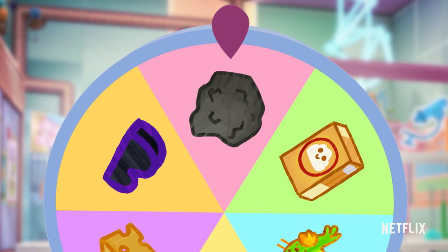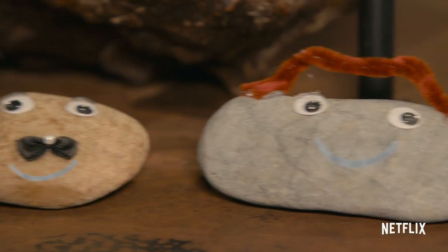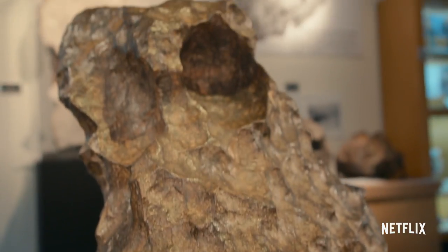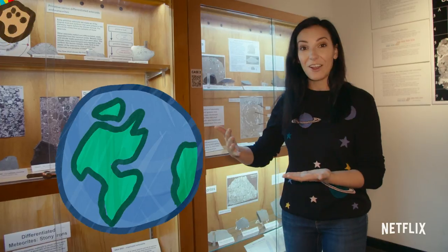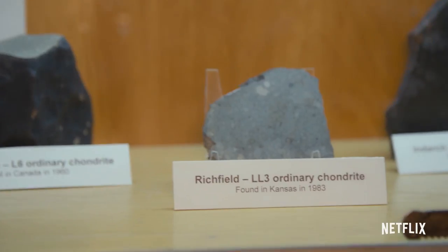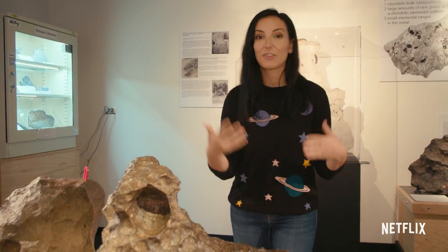It landed on the space rocks! Hi, I'm Raquel Nuno, and I'm a planetary scientist, and today we are going to talk about rocks from space. When we think of rocks, you think of the rocks that you might find at the park or on your hike, but there are actually lots of rocks just floating around in space. At some point they entered our atmosphere and crashed onto the surface of the Earth, and now we have them here in our meteorite gallery. Rocks that came from space and then landed on Earth — we call those meteorites.